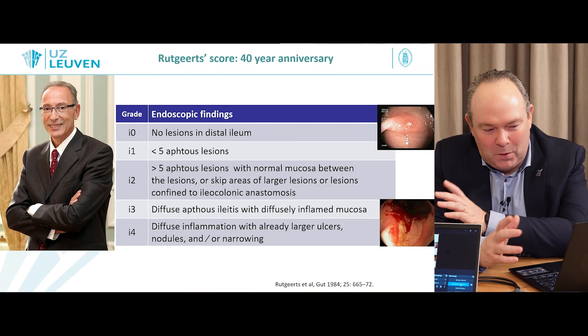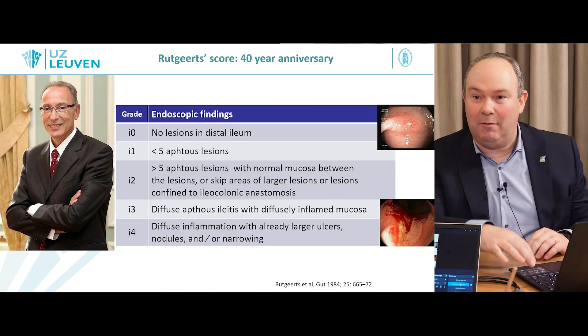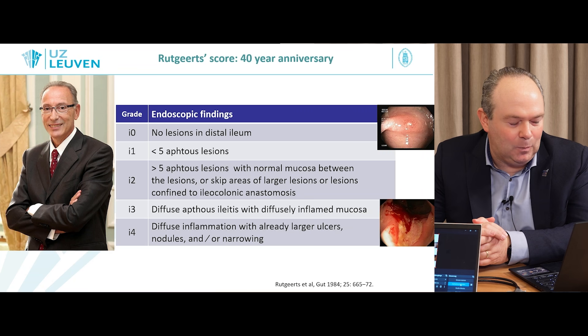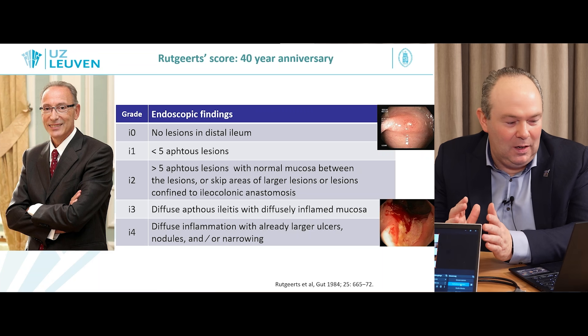When we go post-operatively and look at the ileocolonic anastomosis, there are four grades. It could be totally normal with no lesions — I0. Then you have the I1 score where you have less than five aphthous lesions at the anastomosis and in the ileum around that area, because we assume the main part of the disease has been removed. So we are focusing on the anastomosis for the post-operative score. The rest of the colon can still be assessed with the Simple Endoscopic Score for Crohn's Disease (SES-CD).